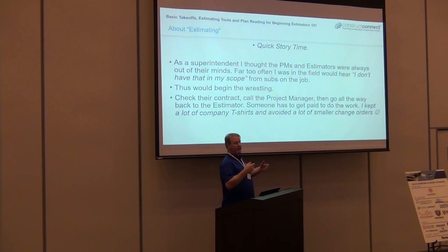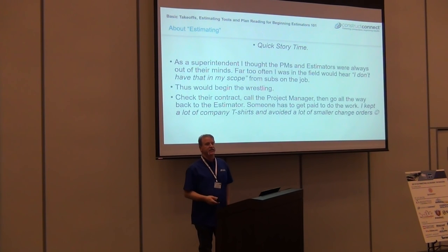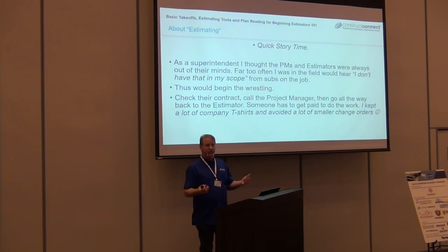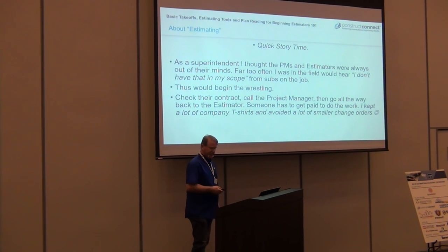As a superintendent, I would go check the contract, call the office, go through the plans. The work had to get done regardless. Many of us have been in that position — whether we came to an agreement or made a deal, whatever the case, the work had to get done.